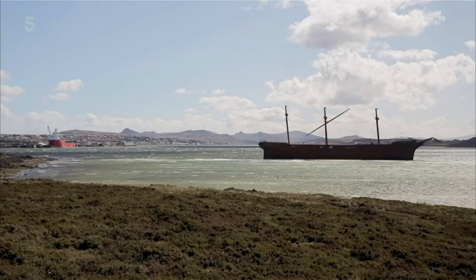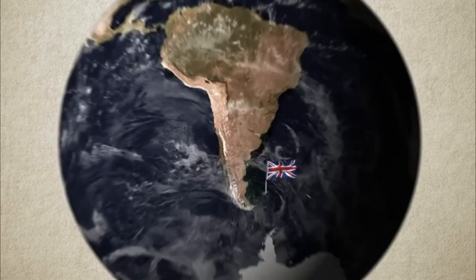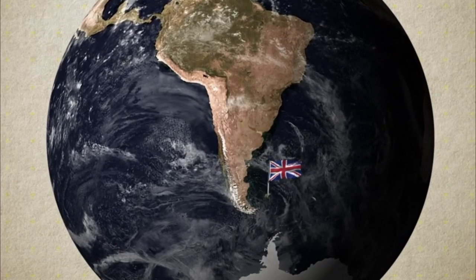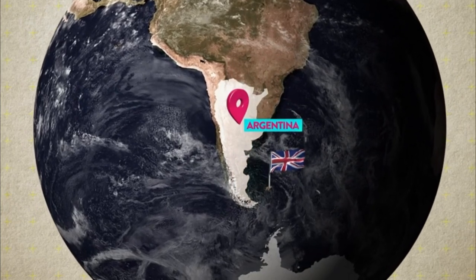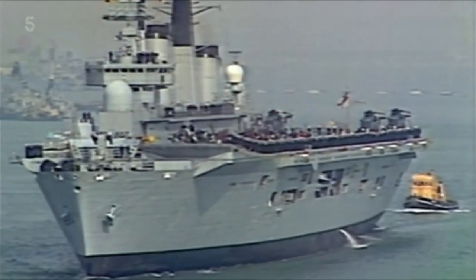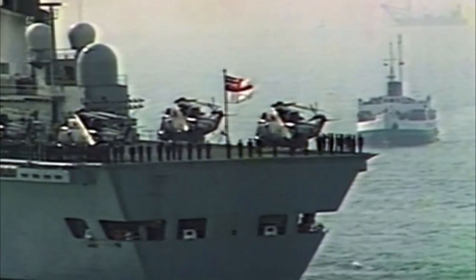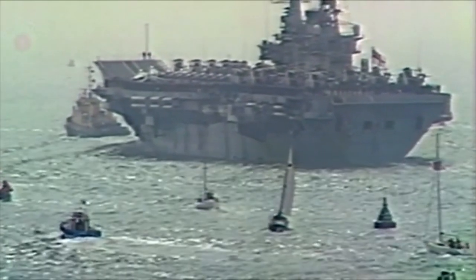This windswept archipelago in the South Atlantic, home to less than 4,000 people, was an all but forgotten legacy of the British Empire. The first time many in Britain had even heard of the Falklands was when neighbouring Argentina claimed they were the rightful owners and mounted an invasion. For the first time since World War II, a British invasion fleet left the south coast of England, bound for the South Atlantic. But what was going to protect the task force? The Sea Harrier.